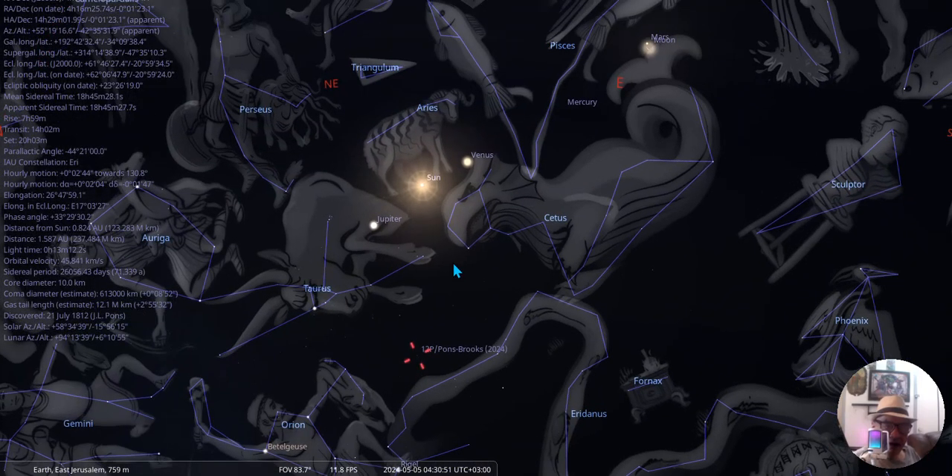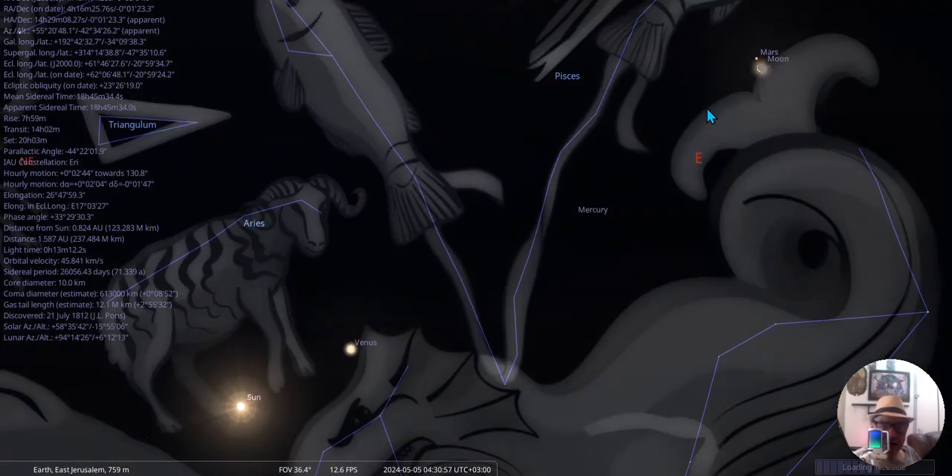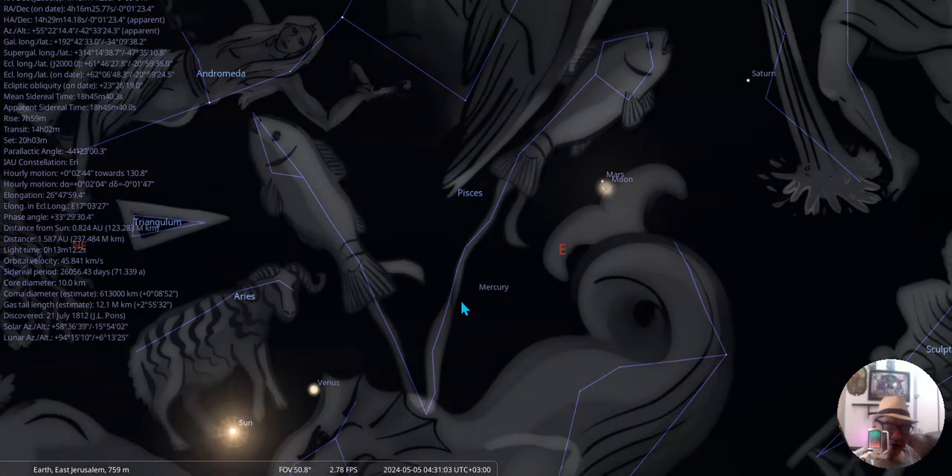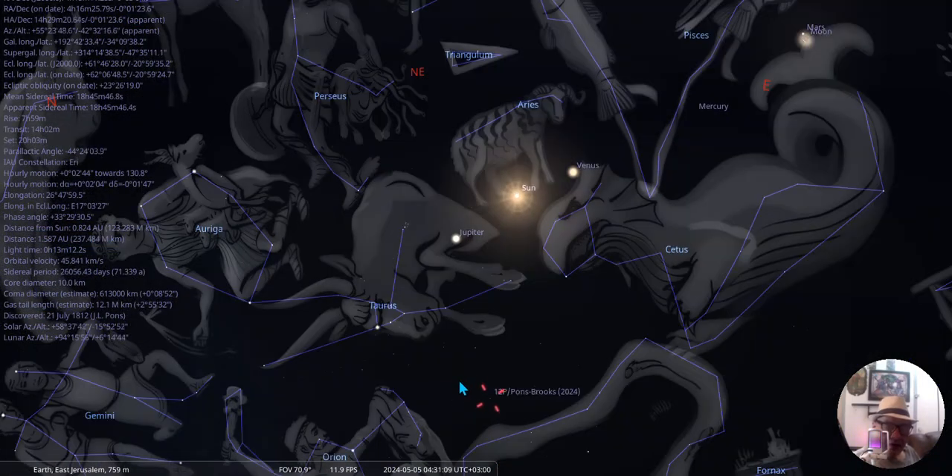We have all the planets basically lined up here. We got the moon and Mars together, we got Neptune in there, we got Mercury — we basically got them all, except Pluto. That's where it's at.